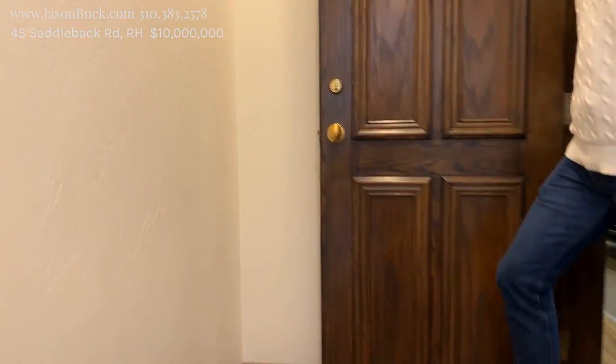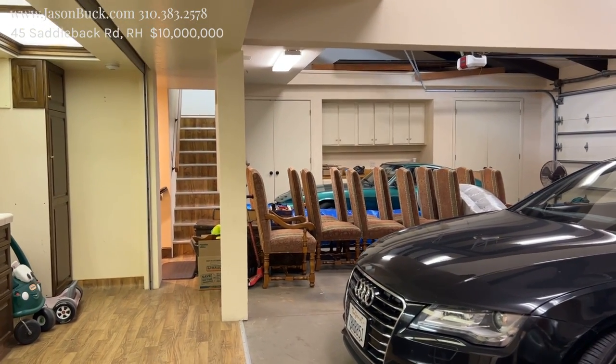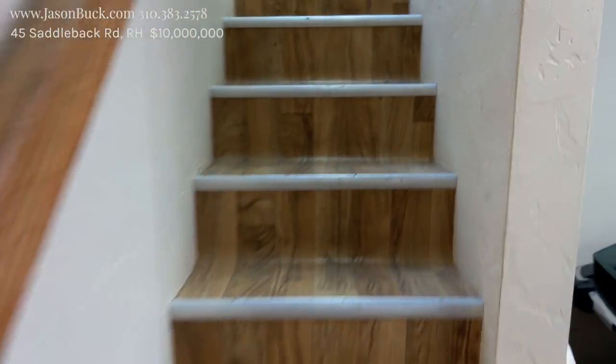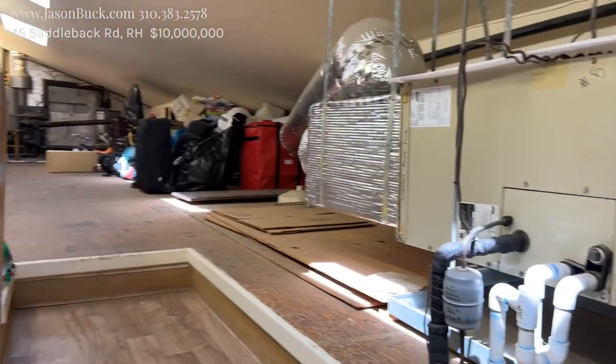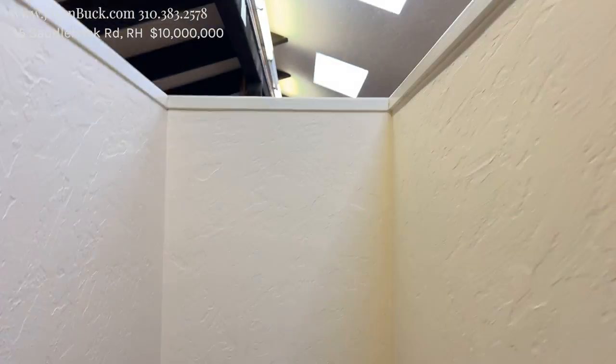Another little patio here. And then a three-car garage with more room — there's something else up there above it. That goes back to the hallway — I think this is just storage. Attic, and an old furnace. Pretty cool.